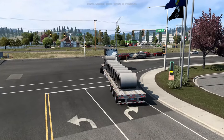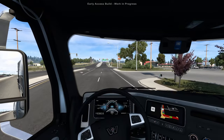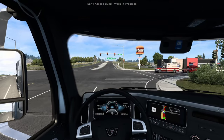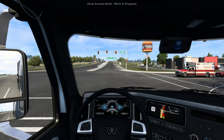I was so thrilled to get an email from SCS Software saying here's the Montana DLC, do some early access content and have fun. That is truly incredible — thank you guys so much at SCS Software. It's absolutely amazing to be sitting here in the Montana DLC doing early access content for you guys.